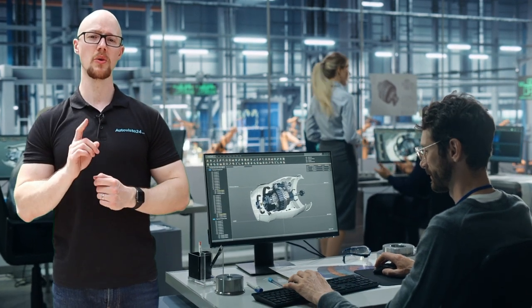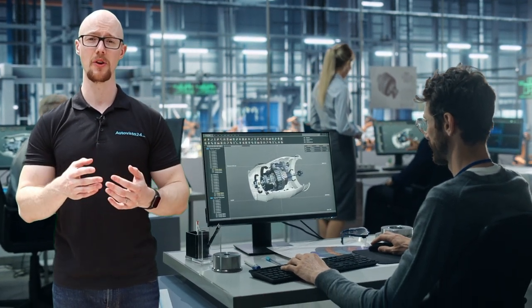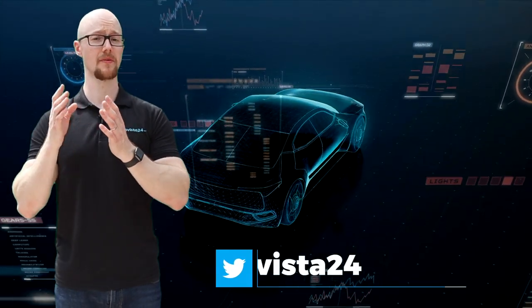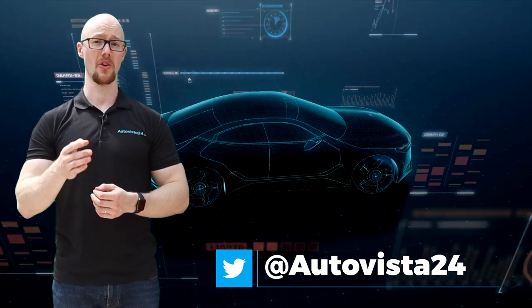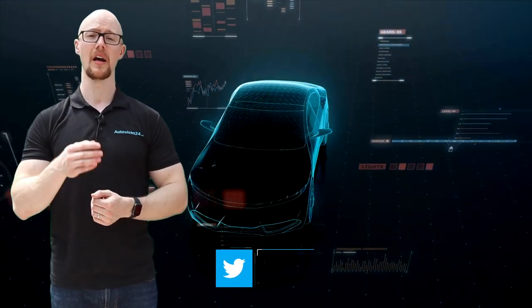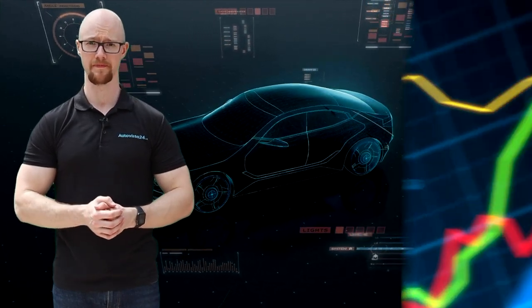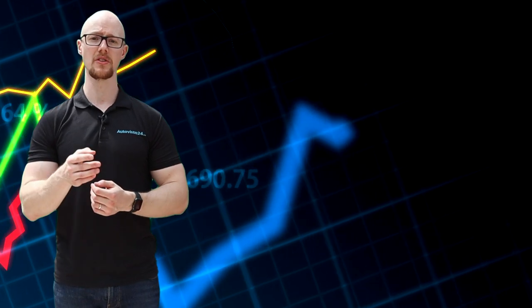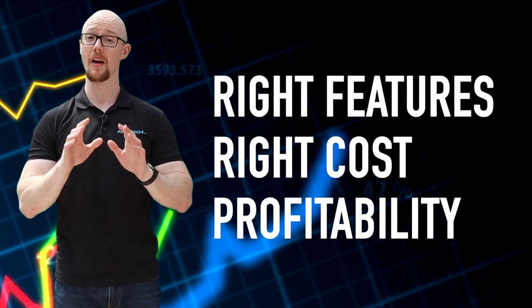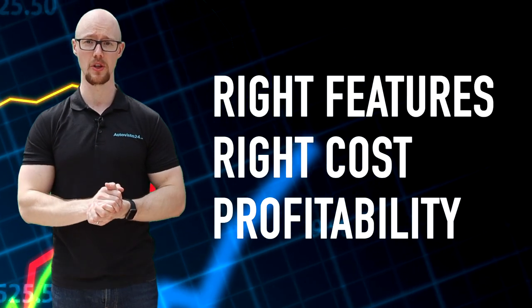However, car makers do need to consider what features to make FOD compatible. This is because some systems require more expensive hardware. If these functions are not activated, the car maker might have been better off using the conventional method of installing equipment to order. This makes pricing a hotly scrutinised area. Car makers must choose the right features, at the right cost, to ensure profitability without pricing out potential users.